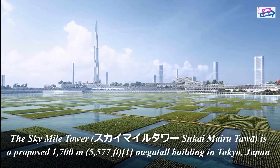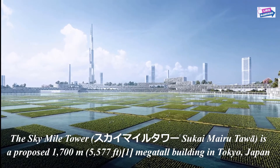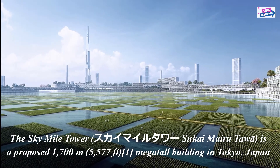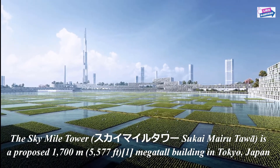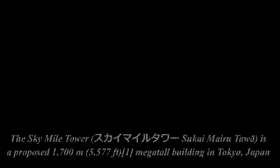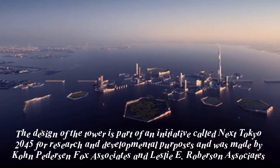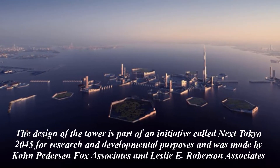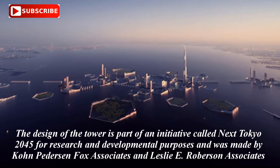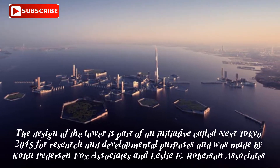The Sky Mile Tower is a proposed 1700m mega-tall building in Tokyo, Japan. The design of the tower is part of an initiative called Next Tokyo 2045 for research and developmental purposes, and was made by Kohn Pedersen Fox Associates and Leslie E. Robertson Associates. The Sky Mile Tower would be built on an archipelago of reclaimed land in Tokyo Bay.